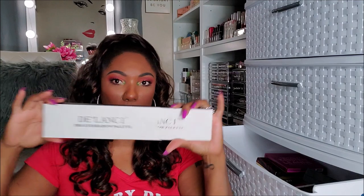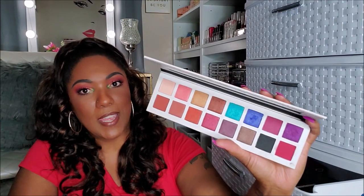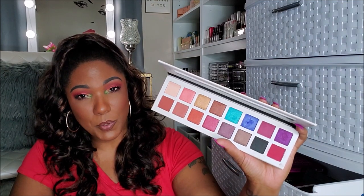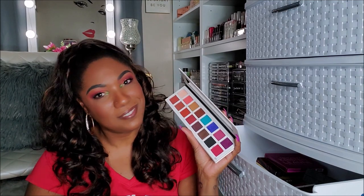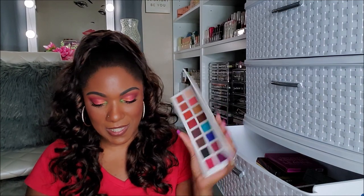Next I have a palette from Delancey — one of their pro eyeshadow palettes. I did do a video on this and that look was really, really pretty. But I haven't reached for it since. The colors in this palette are actually gorgeous — really, really pretty. But would I reach for this palette over my Norvina or one of my Ace Beauties? I don't think so. So I'm going to go ahead and declutter it because I've got way too many palettes just sitting around.